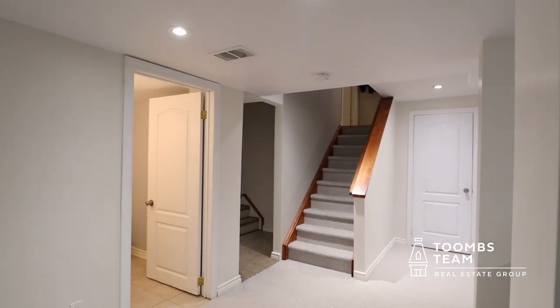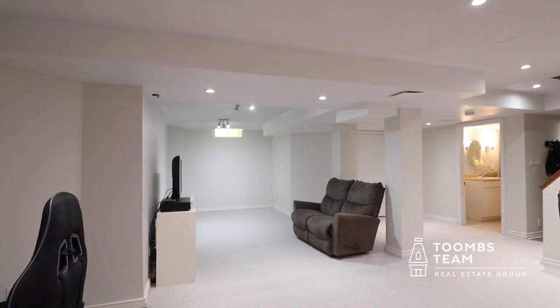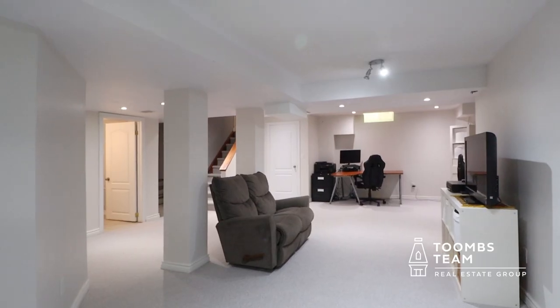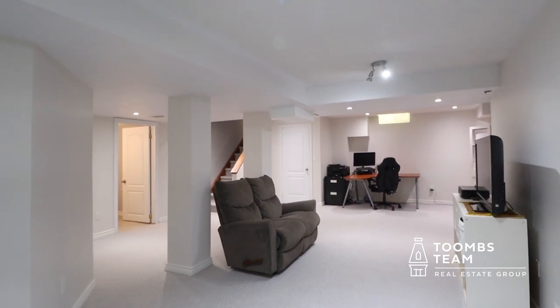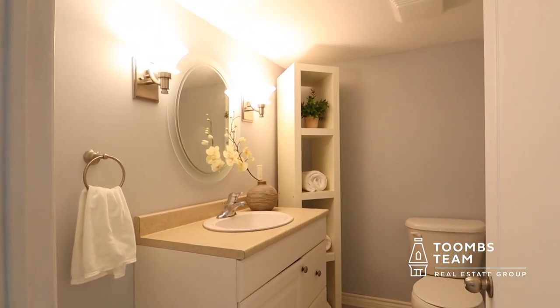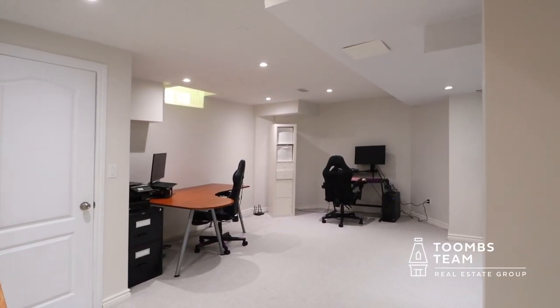Down in the basement, one feature that can't be overlooked is the direct access to the garage. This is perfect for the active family regularly bringing sports equipment in and out, and it also provides an opportunity to add a secondary suite or apartment for in-laws or added income. The basement also just had all the carpet replaced and was freshly painted.